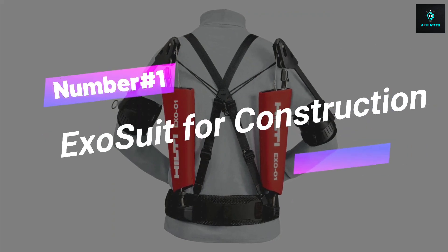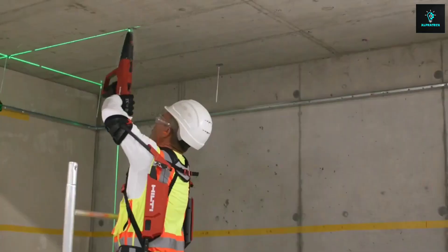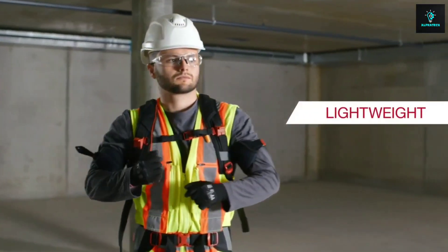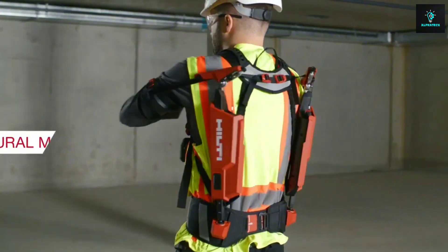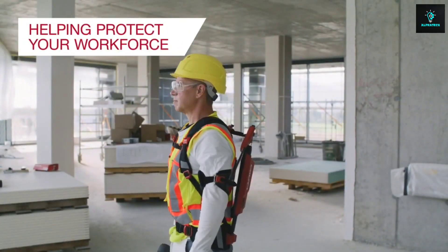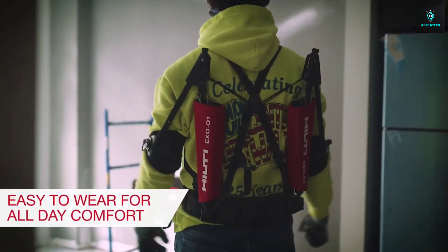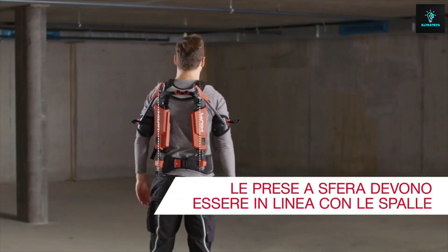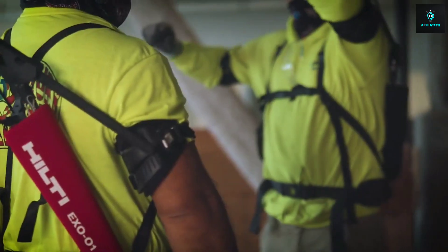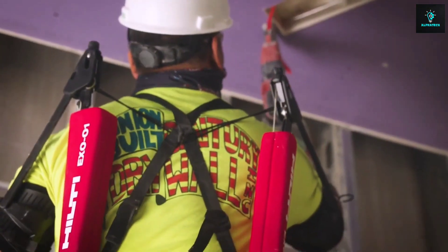Number 1, Exosuit for Construction. Get ready to level up your construction game with the ultimate power boost. It's your secret weapon for staying cool, strong, and unstoppable on site. No more overexertion struggles — this lightweight bad boy's got your back, literally. It reduces strain and fatigue by providing support to muscles during heavy lifting and repetitive tasks. From air duct acrobatics to cable conquests, it's time to rock those overhead tasks like a pro.